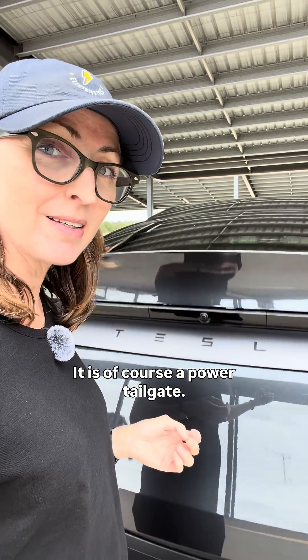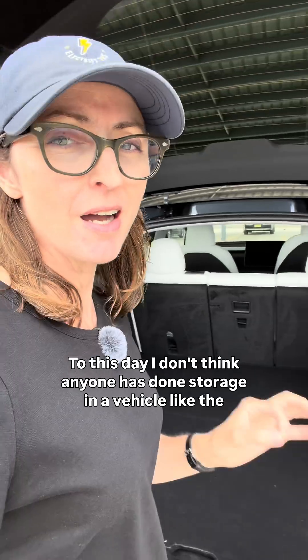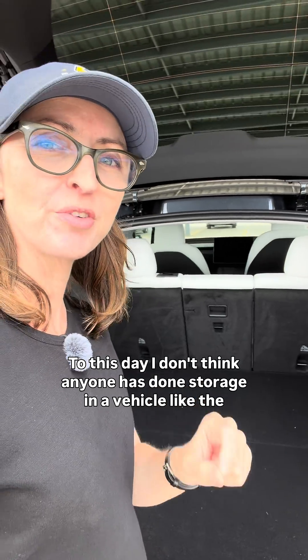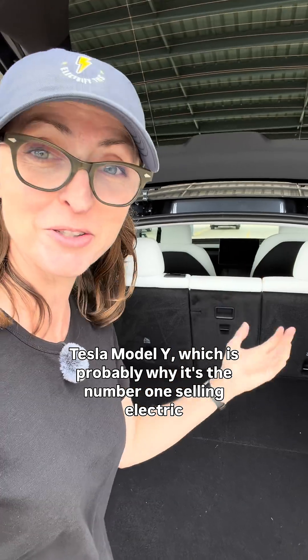Tesla Model Y boot and frunk — it is, of course, a powered tailgate. To this day, I don't think anyone has done storage in a vehicle like the Tesla Model Y, which is probably why it's the number one selling electric car in Australia.